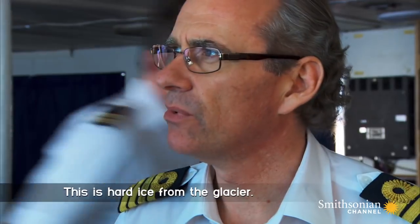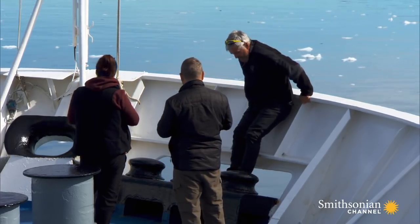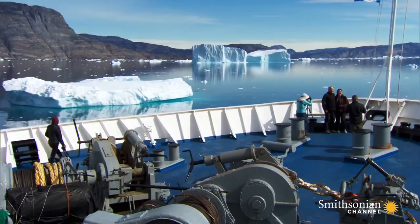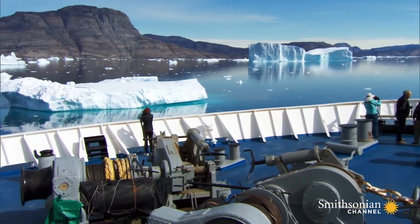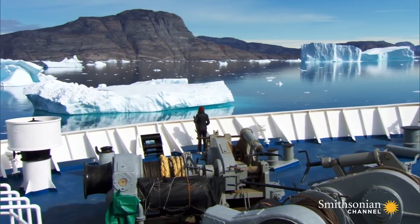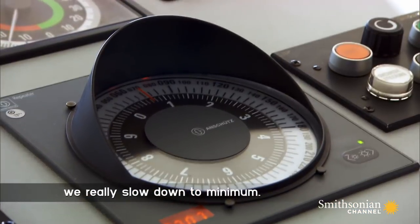This is hard ice from the glacier. Ocean Endeavour may have an ice-strengthened hull, but it's no icebreaker. If it hits an iceberg at high speed, the damage would be catastrophic. To go through the ice, we really slow down to minimum.